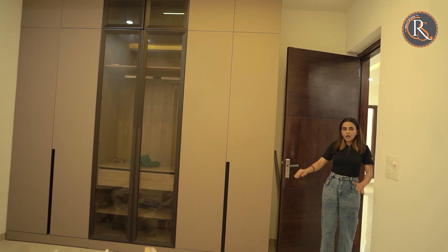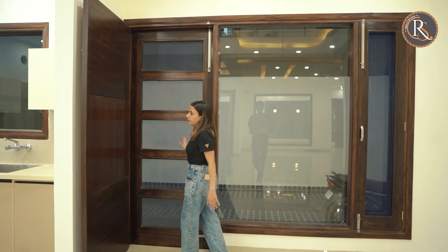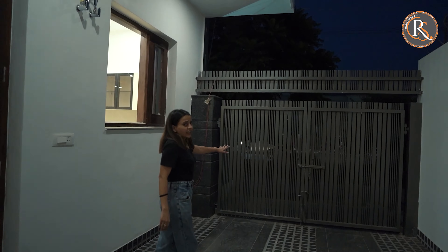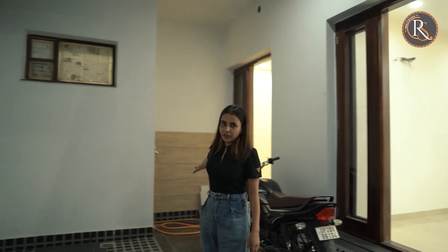You can see how spacious all these bedrooms are. This is the second entrance that we have. We have these stairs that lead back to the parking area. And this area here is the washing area.